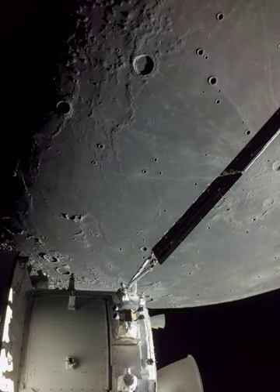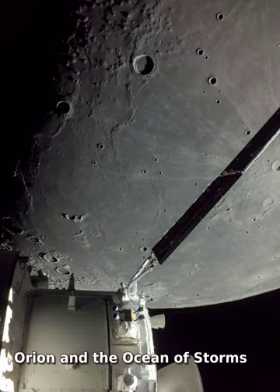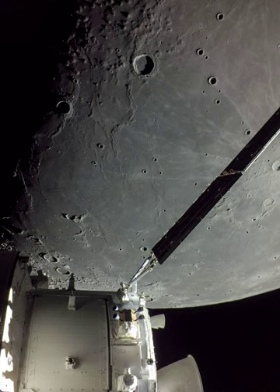A camera on board the uncrewed Orion spacecraft captured this view on December 5 as Orion approached its return-powered flyby of the Moon. Below one of Orion's extended solar arrays lies dark, smooth terrain along the western edge of the Oceanus Procellarum.